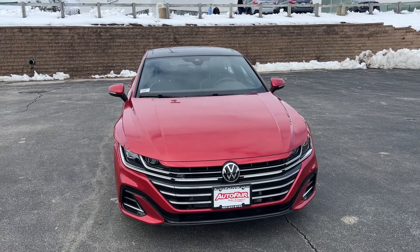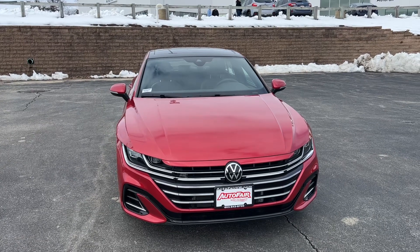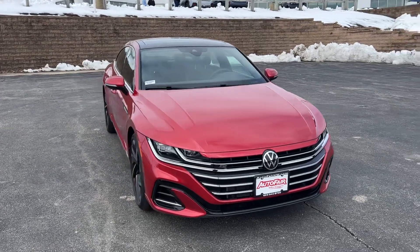Hello Dan, my name is Paul with AutoFair Volkswagen. I'm going to be showing you around this beautiful 2023 Volkswagen Arteon SEL Premium R-Line.